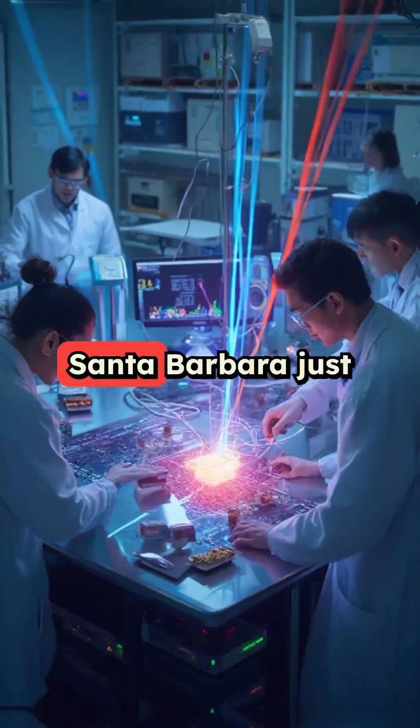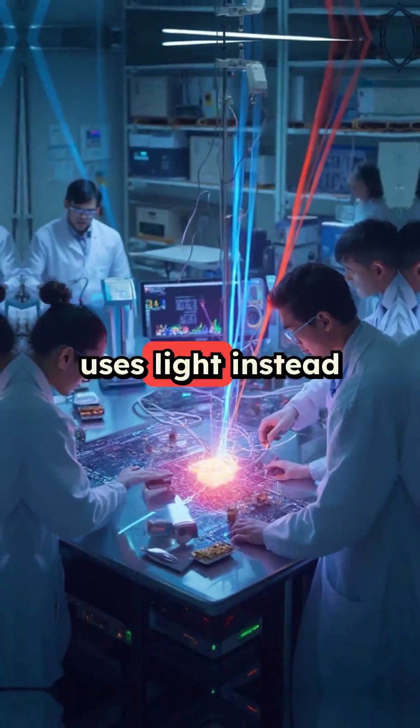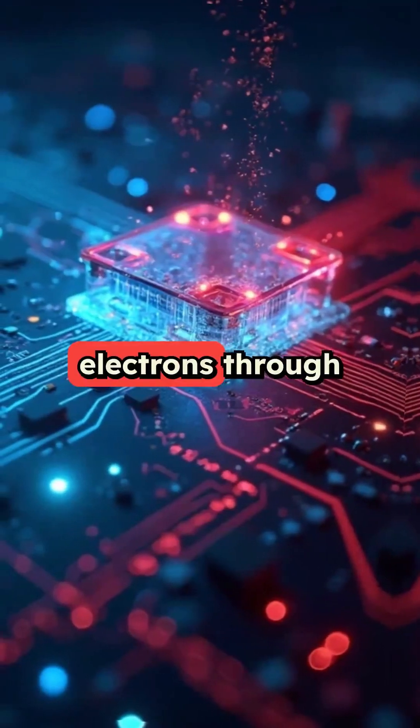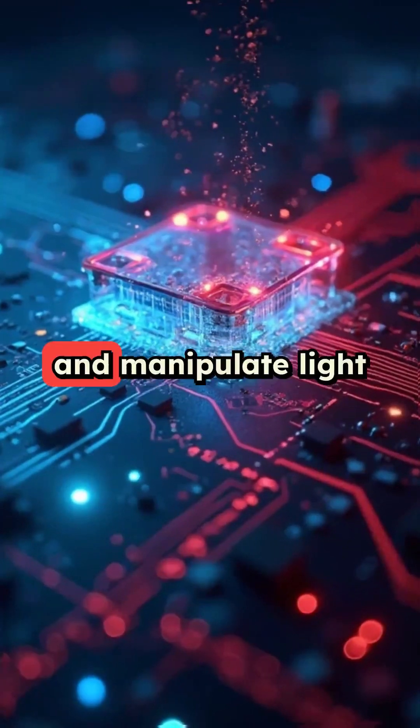Scientists at UC Santa Barbara just created a breakthrough technology that uses light instead of electricity to process data. Instead of pushing electrons through wires, they're using special magnetic materials that can control and manipulate light to store and process information.